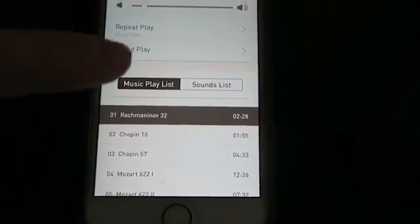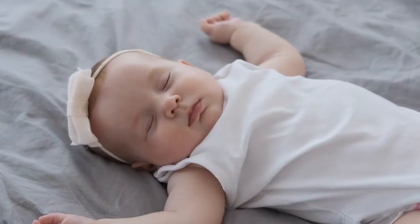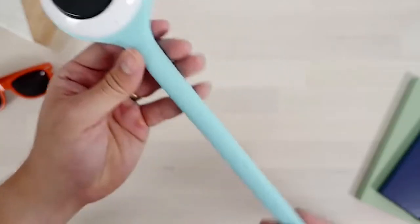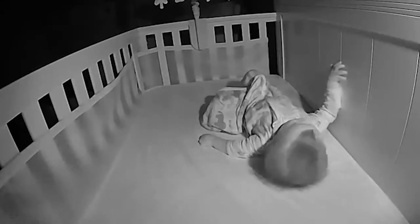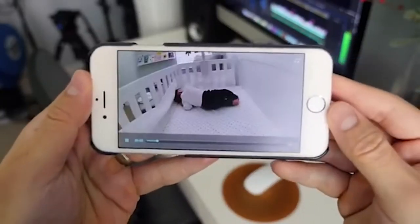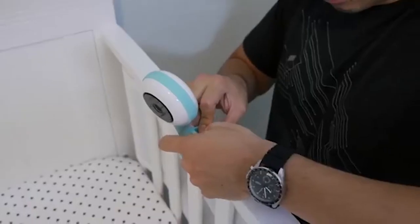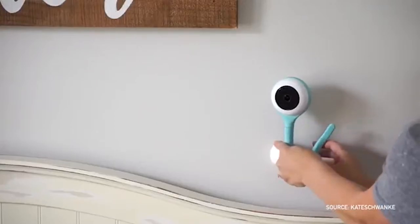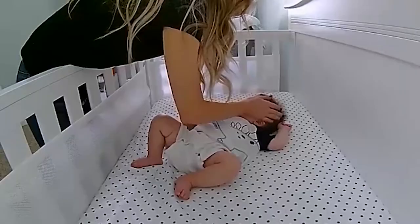It also plays lullabies or white noise, and it tracks crying data so you can notice patterns in your baby's sleep. Each Lollipop is constructed of premium baby-safe silicone, with an infrared LED for night vision, 4x digital zoom, and a high-quality, made-in-Japan lens. Setting up the Lollipop is a breeze — secure it to the baby crib, attach it to the wall, or stand it up on a flat surface. As baby grows, move it around to catch your every move.